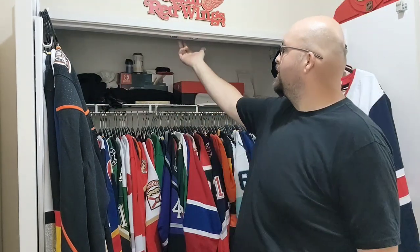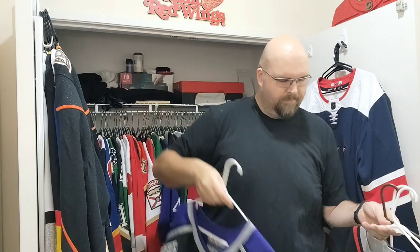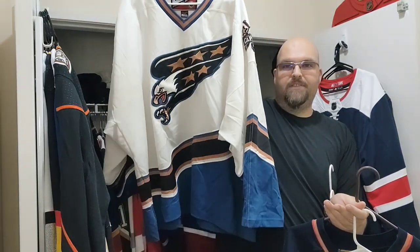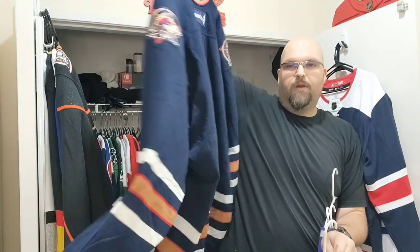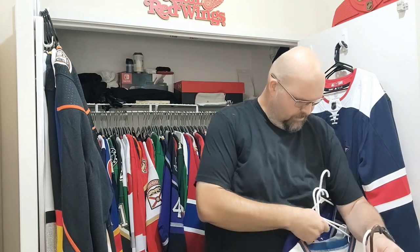I just wanted to show you the raw setup here. Lights should be coming, I'll change things up a bit and really use the space properly for the jersey collection — that's the main goal. But just to show you these five once again: the beautiful Kings, the Goat Head, the Screaming Eagle, the fashion Red Wings with Federov on it, and the copper Oilers one with the oil rigger roughneck.